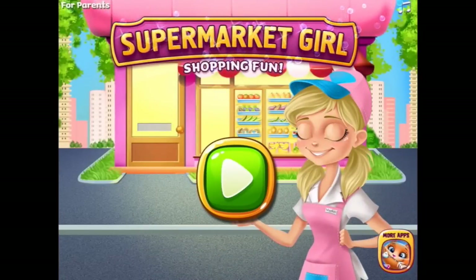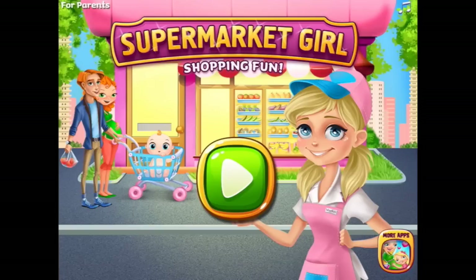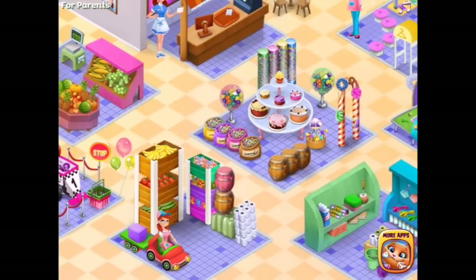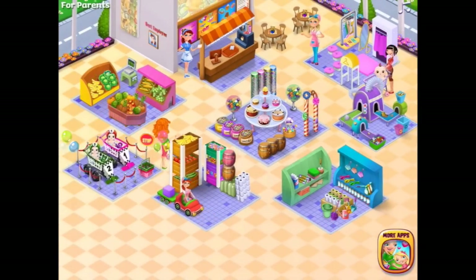Supermarket girl shopping fun. You're watching Smart Apps for Kids. We are playing Supermarket Girl Shopping Fun. Let's press the play button and see what fun we can have. Okay, there's the supermarket girl, there's lots of things happening here.